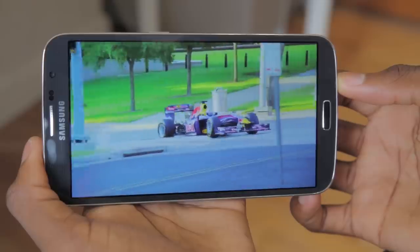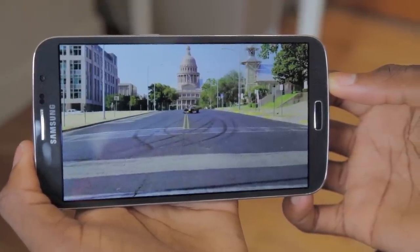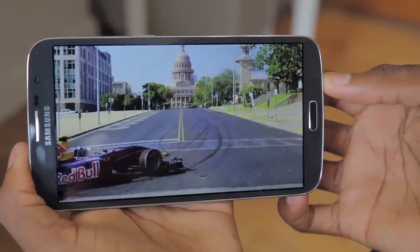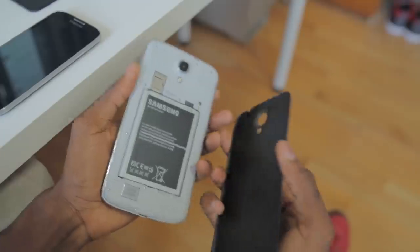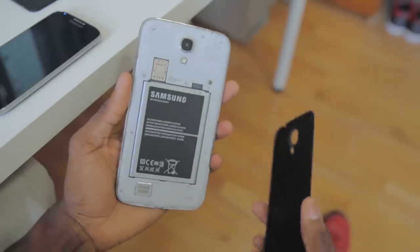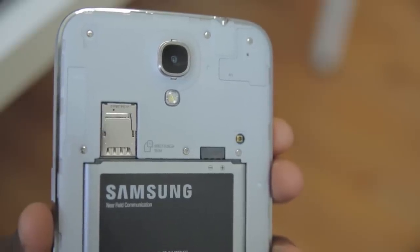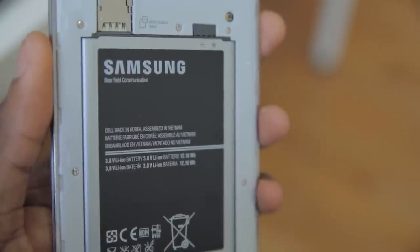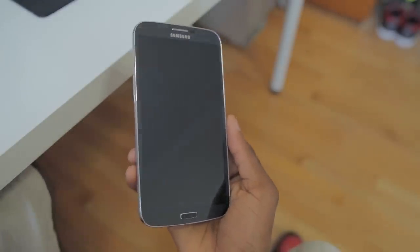That adds to the media consumption experience on this tablet-slash-phone hybrid. It's much more fun to watch YouTube videos on this than anything else in Samsung's Galaxy lineup. The Mega is very similar to the Galaxy S4 inside and out — it has a removable back revealing a small but pretty loud speaker at the bottom, and there's a micro SD card slot up top for expandable storage next to that 8-megapixel camera. And that brings us to one of the biggest advantages of carrying a mammoth phone like this: battery life. This is the biggest battery in any phone — 3,200 milliamp-hours.